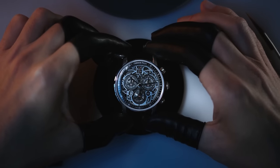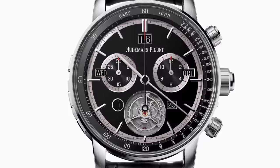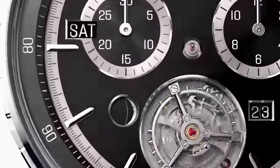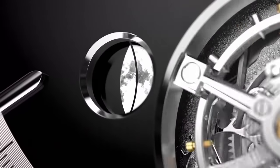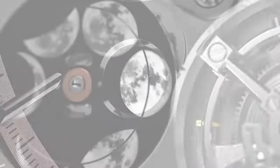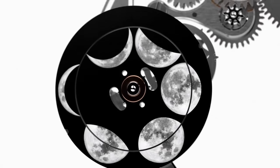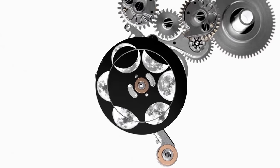It also has a very interesting moon phase complication which uses two discs, one layered on top of the other — a bit like Lange's Big Date. Each one has five different moon illustrations printed on it, and together they will create 10 different images for the moon phase in the little window. Oh, that's cool.